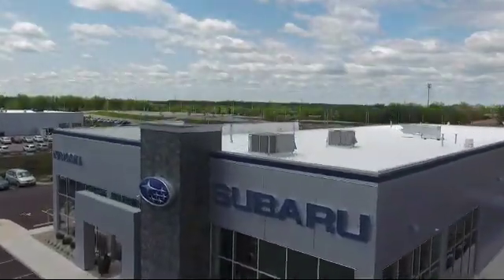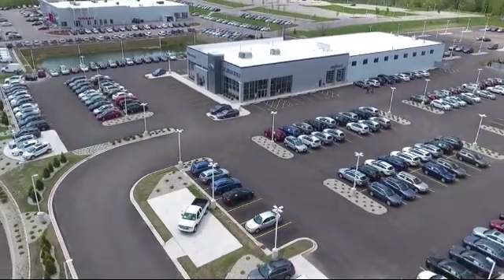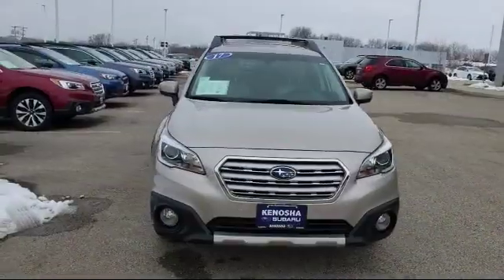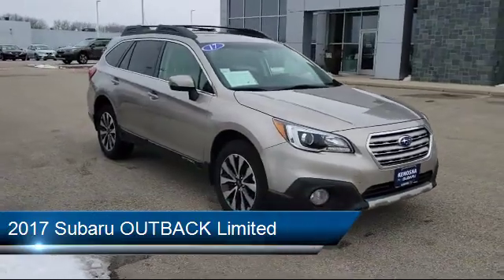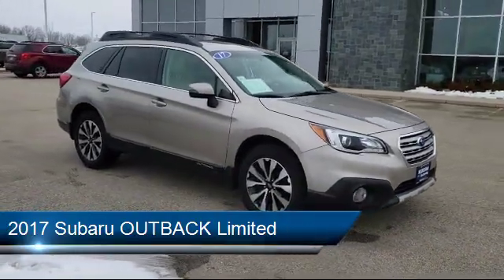Welcome to Kenosha Subaru, your premier destination for purchasing a vehicle. Here's a look at another one of our great vehicles in inventory. It comes equipped with alloy wheels, leather seating, and steering wheel controls.